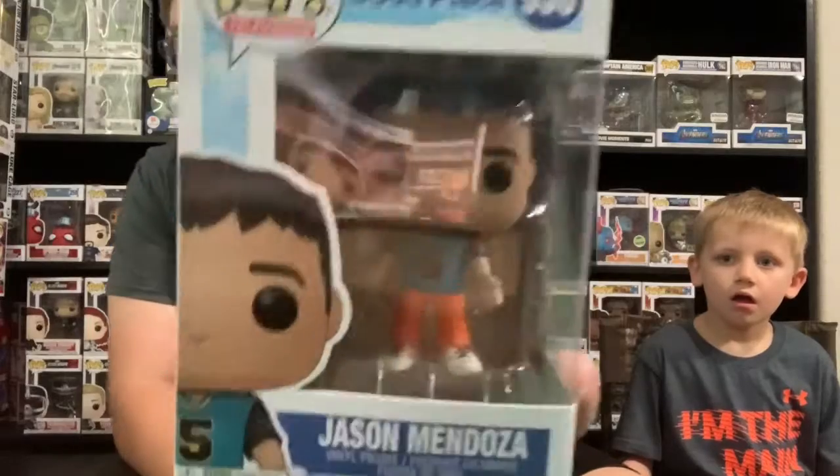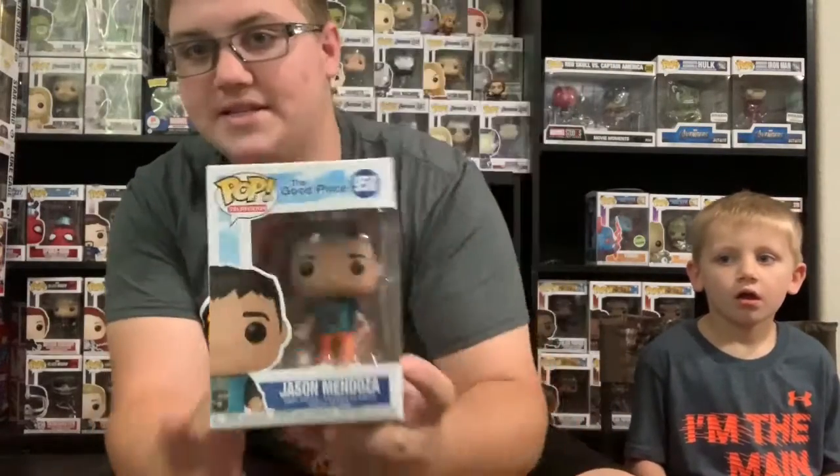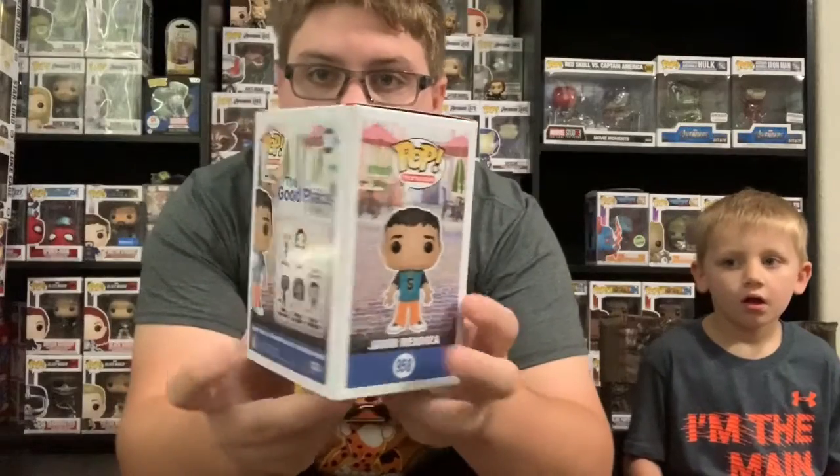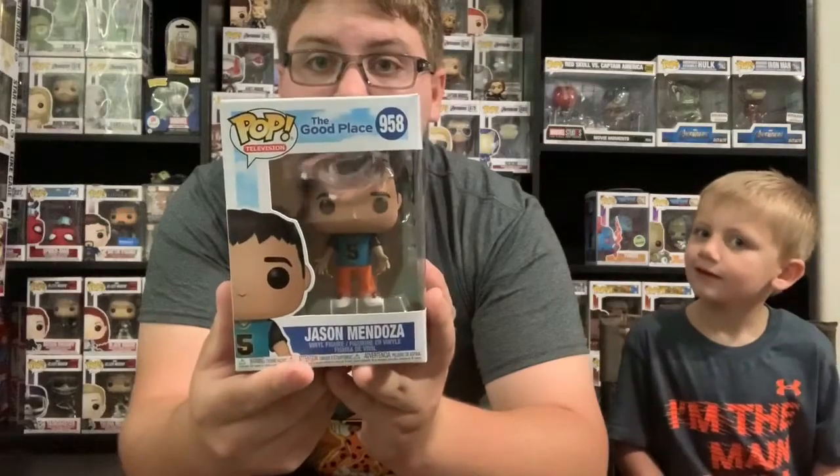First one to start off with — I gotta be pretty quiet because this is the last one my mom needed for her set. It is Jason Mendoza. This is the last one she needs for her Good Place set, so I went and found this at a Target.